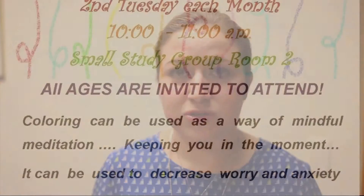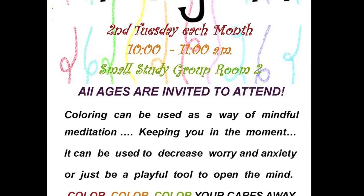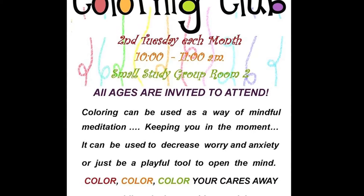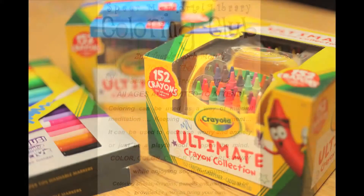We also have a couple of special programs. We're going to start initiating a new program that we're going to call our Coloring Club, and it's going to be for people of all ages. It's going to be that Tuesday at 10 a.m. We're going to make colors and markers available as well as coloring sheets, and we invite the public to come and join us to color.